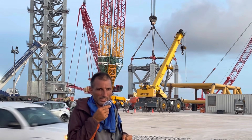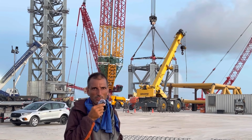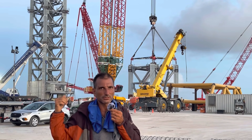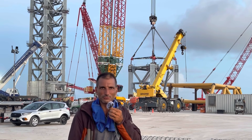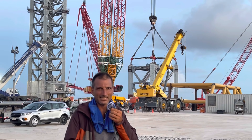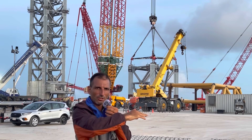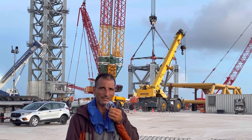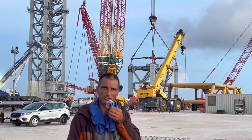SpaceX has done lifts of these tower segments on a Sunday morning, so it's very probable they will lift it tomorrow. Behind me on the right is the tower, stacked seven segments tall, and they're going to do this 8th tower segment very soon. This is maybe the final large tower section — there may be a ninth capping section about half as tall as this one, but it's looking good that the tower will get completed.